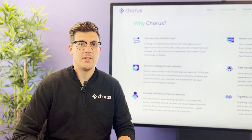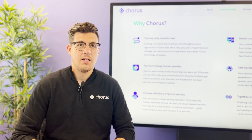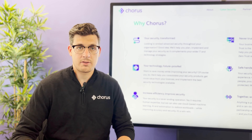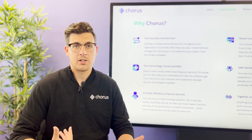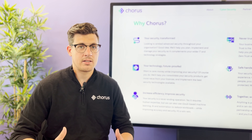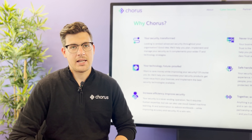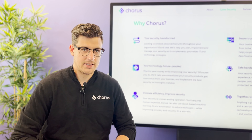We'll cover elements of both on-premise and cloud. We'll look at any resources that exist in Azure, we'll look at your Office 365 tenancy, and we'll also look at servers deployed on-prem or Active Directory on-prem. But we're mainly focusing on identity, applications, email, and devices.